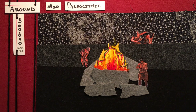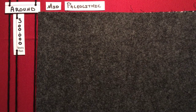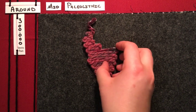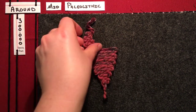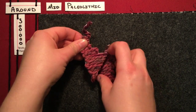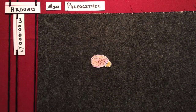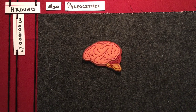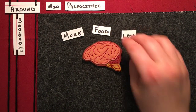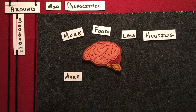As an example, today's chimps spend about five hours a day just chewing their food. As a result, our intestines got shorter — and can you guess where all that energy went? As our intestines got smaller, our brains got bigger. And because we had more food, we spent more time bonding with each other and thinking about things.